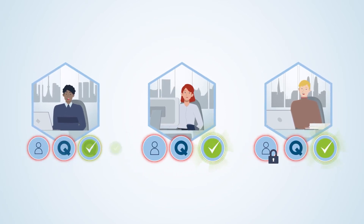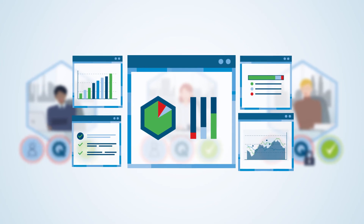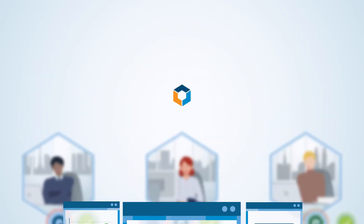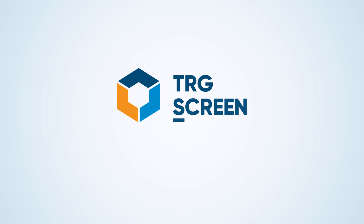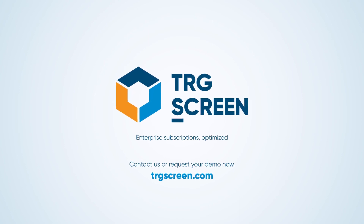Quest helps you to provide a better service, enhances your team's value, and gives you the reporting tools to demonstrate that value. So what are you waiting for? Experience the advantage of Quest by booking a demo today.